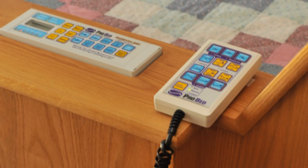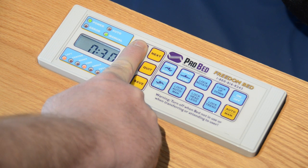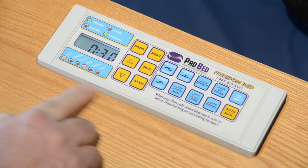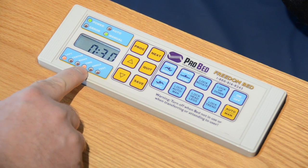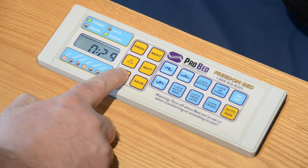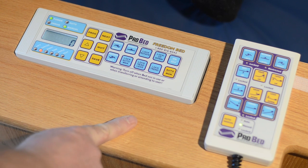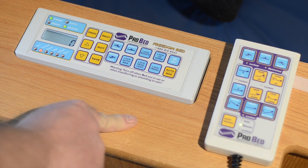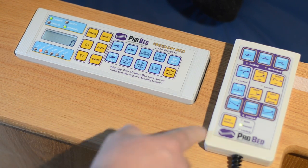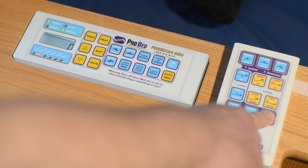The Freedom Bed is user-friendly and its controls are easy to understand and simple to use. Caregiver functions, such as programming the schedule, are accessed and changed on the display box, located on top of the wooden foot end cover. The hand control also resides on the foot end of the bed, but also has a long cord for use by caregivers while working around the bed, or by the bed user themselves if they are able.